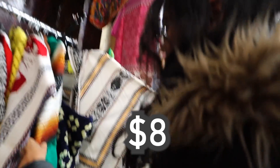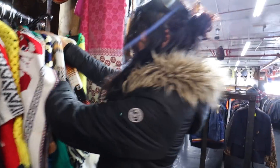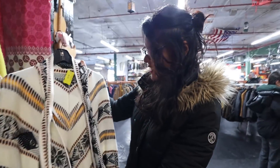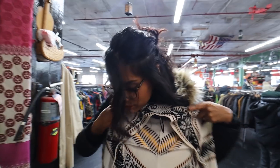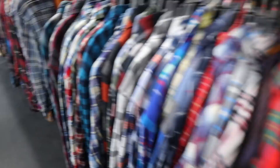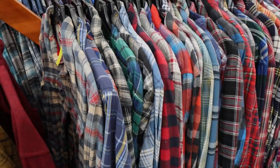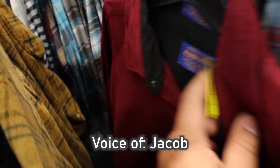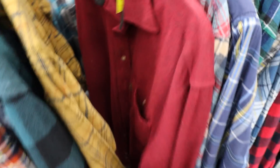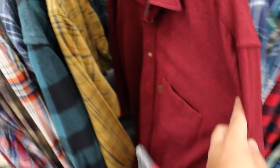How much? Eight bucks? I knew you'd like it. This is my style — the flannels. Just a little example of the kind of stuff you can find here. This is a Pendleton flannel, which is really nice, probably a hundred dollars or more new. Ten dollars here. And it's in good condition, look at that.